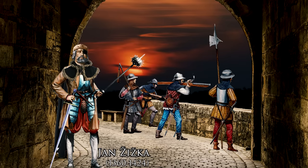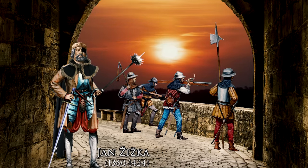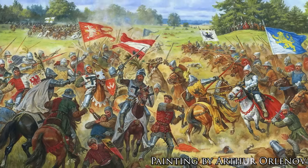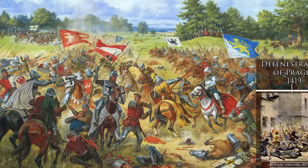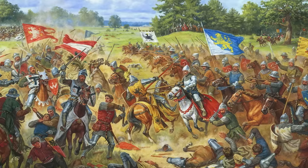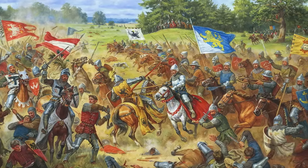Žižka was the son of a Bohemian aristocrat. He pursued a military career and fought, for example, at the famous Battle of Tannenberg in 1410. He eventually became a well-known tactician and expert on exploiting geographical conditions and terrain. In the aftermath of the first defenestration of Prague in 1419, he quickly took a key position in the early Hussite revolts due to his military experience, and later became the military leader of the Hussites.